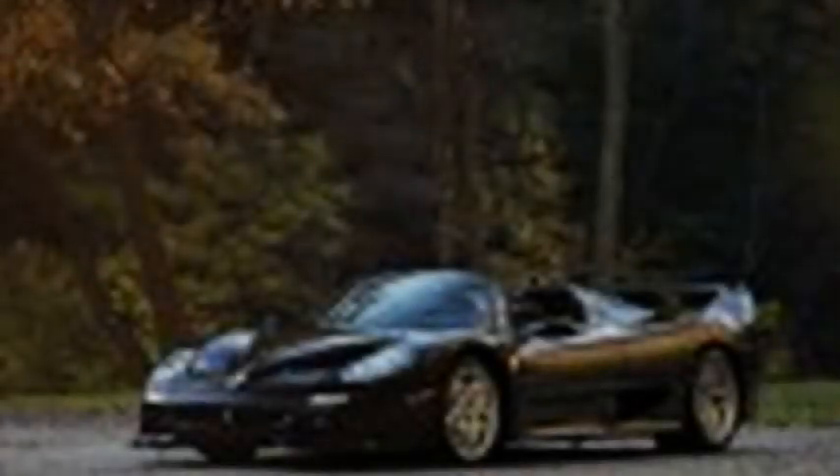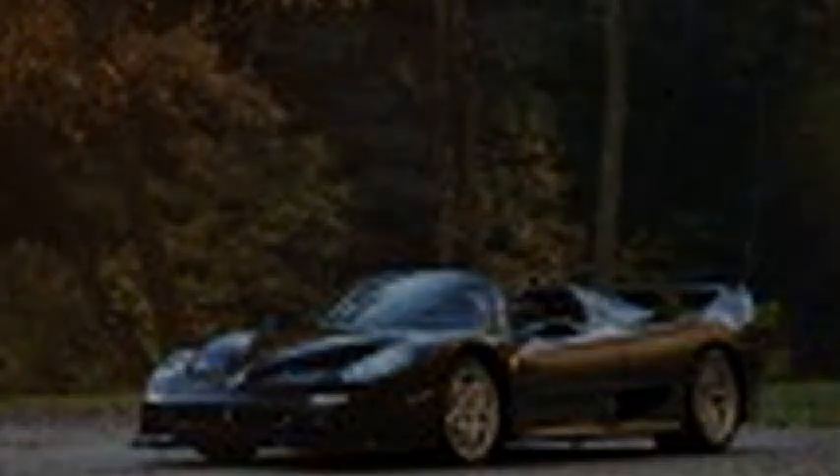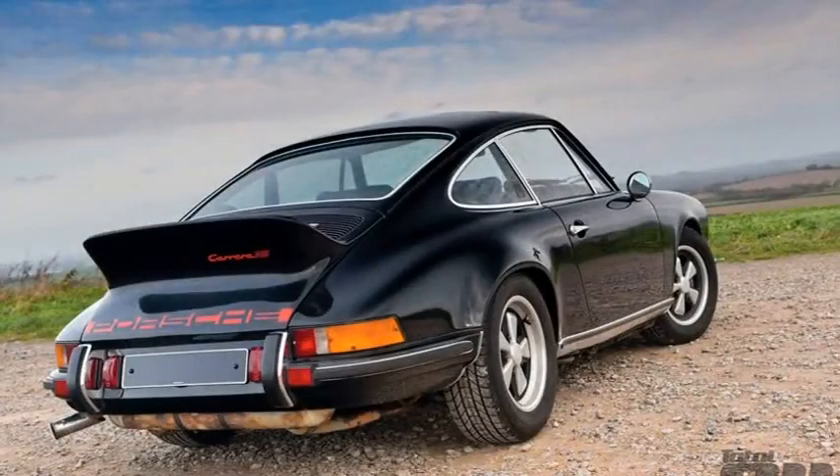Performance tests pegged the 1993 911 Carrera RSR as quicker than a Ferrari F40. Porsche built just 51 examples of the Carrera RSR total, and this is one of two ordered with a completely finished interior. Due to its racing roots, most Carrera RSRs were built with minimalism in mind, meaning creature comforts were not abound.